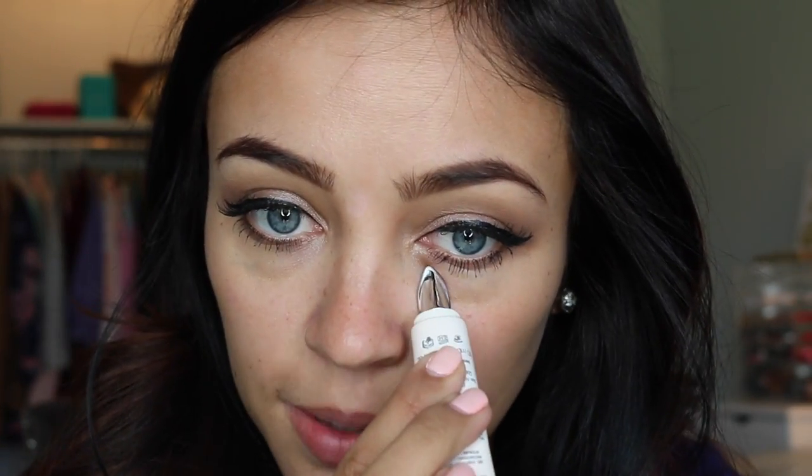I think it does work a little bit — you can see that my bag on the untreated eye is a little bit more prominent. It works more than I thought it was going to. With the Puff Off versus without, I think there's a noticeable difference. I'm going to go ahead and do the same thing on the other side.